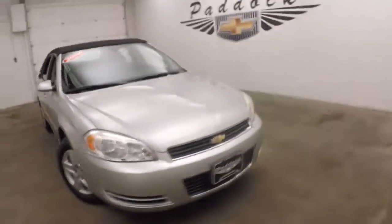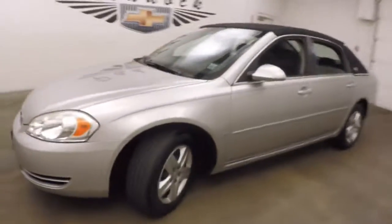2006 Chevy Impala with nice silver paint, canvas top, steel wheels with silver covers, and decent tires.